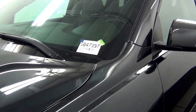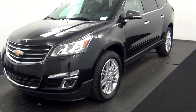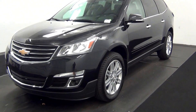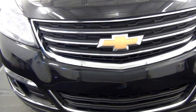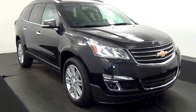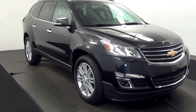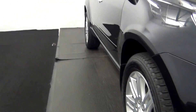Welcome. Today we're going to do a walk around a 2015 Chevy Traverse, stock number GB47397. We'll have a scratch here and a scratch here.